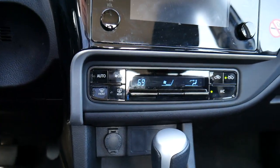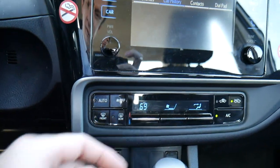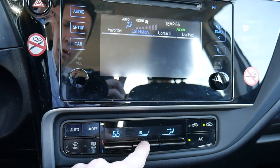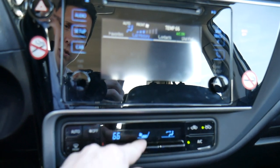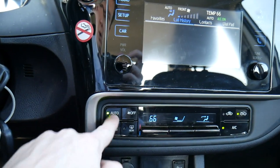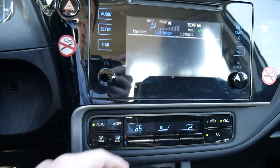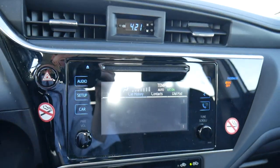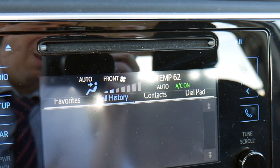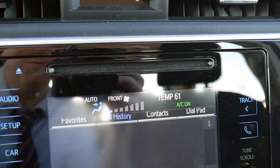Below that are the climate controls with a sleek black look. Simple knobs adjust the temperature and fan speed, with the direction of the vents and simple on/off buttons for everything else. When you adjust settings, a pop-up appears on the display showing the temperature you've set and how intensely the fan is blowing.